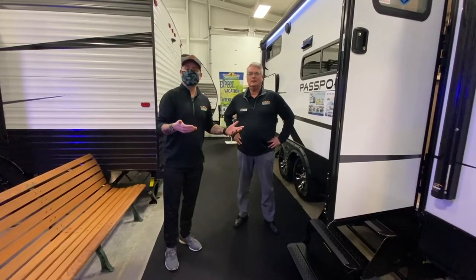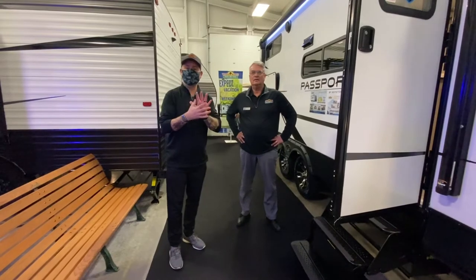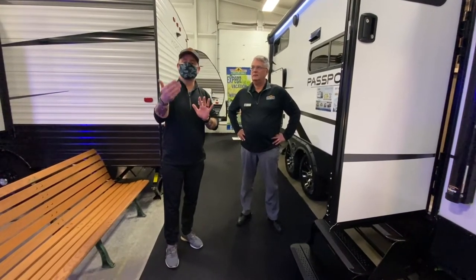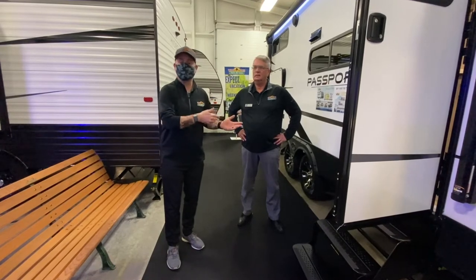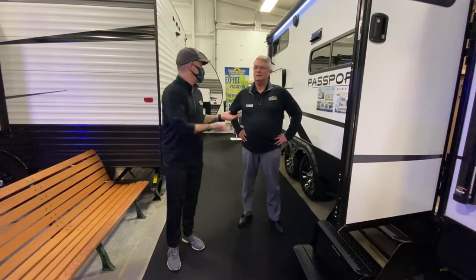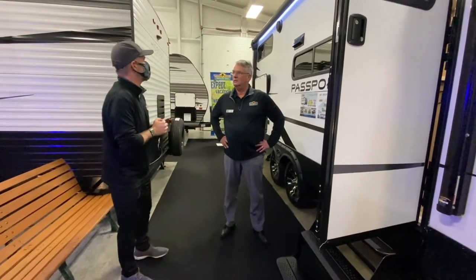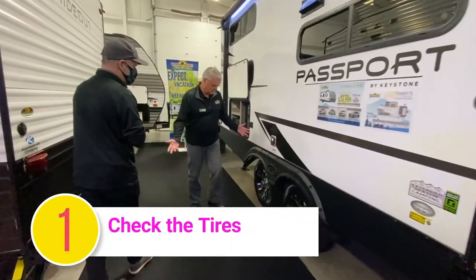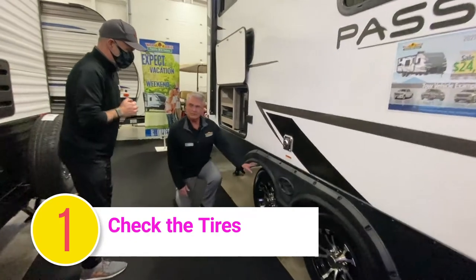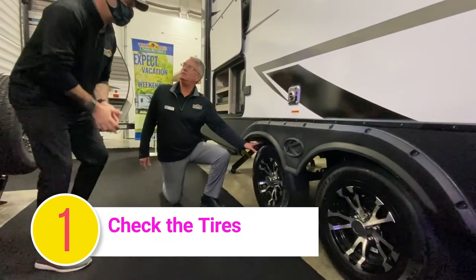What I've asked Max to do is go through five common things that you should look for if you're buying a used camper, either from a dealership or from an individual person. So Max, take it away — what's the first thing we should look for? The first thing I always look at — and it's one of the easiest things to do — is I get down and do a visual inspection of the tires.